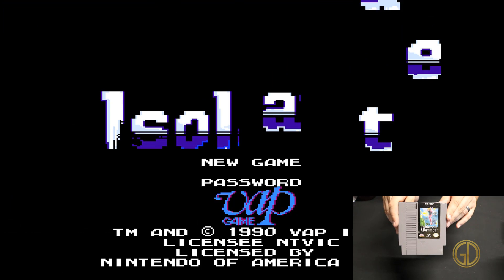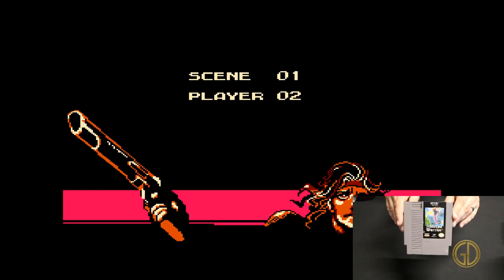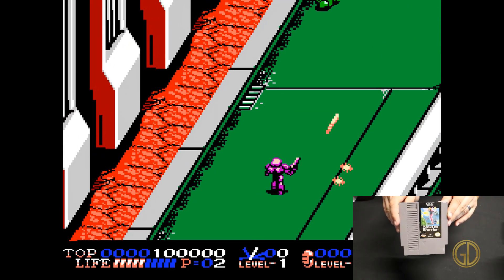Up next we have Isolated Warrior released by KID in 1991. The best way I can describe this game is kind of like a vertical shmup meets a beat-em-up. It is pretty fun, but overall I didn't really care for it.